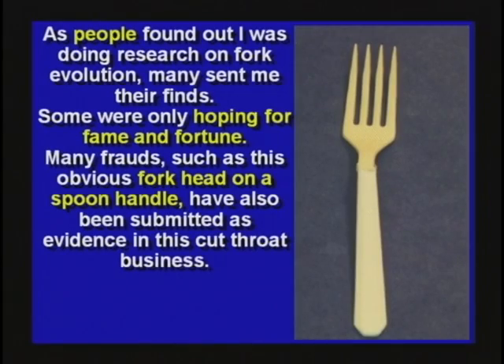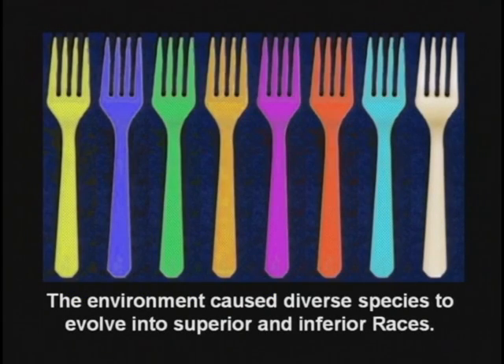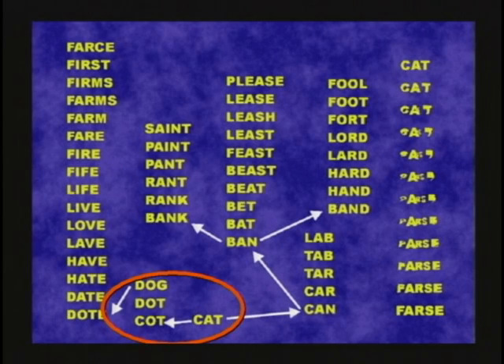People found out I was doing research on this and they all wanted to be famous, so they tried to get in on the glory. They sent me their research. This one was an obvious fork head on a spoon handle — it didn't get by me, I caught it right away. I don't fall for stuff like that. Even the races evolved along the way. Look, if you want to arrange things, you can turn a cat to a cot to a dog by changing one letter at a time. You can play with this for a while and turn yourself into a fool when you're done.